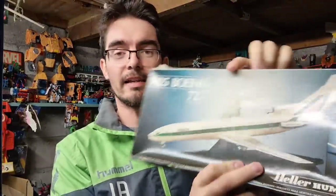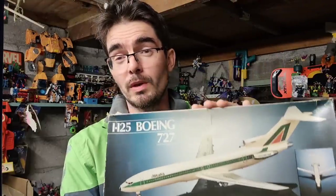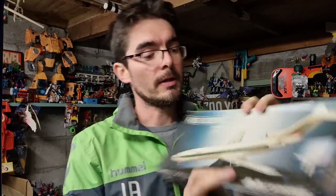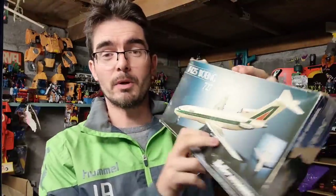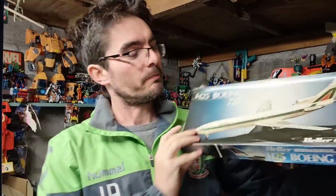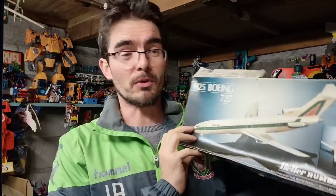Next up — sold another model plane. This is a Hella Humbra Boeing 727 in the Alitalia livery, but I've also thrown in a sticker set for Air France so the buyer can choose which one to put on. That's gone for £18.50 plus postage. The box is absolutely terrible — massively caved in, all ripped — but still sealed inside. I think I've sold about half of these planes from that big bundle, well into profit, and they are flying out.